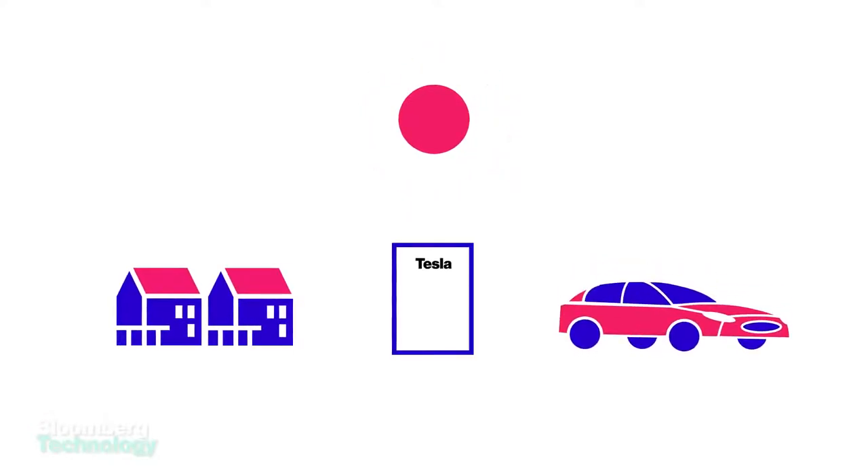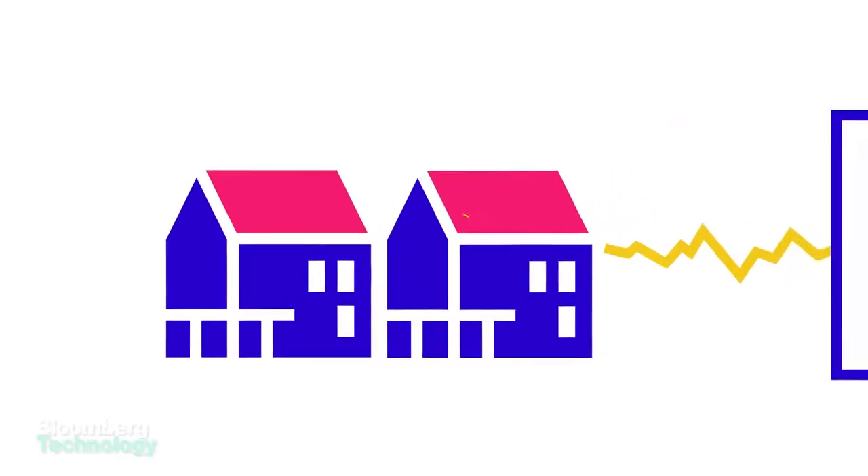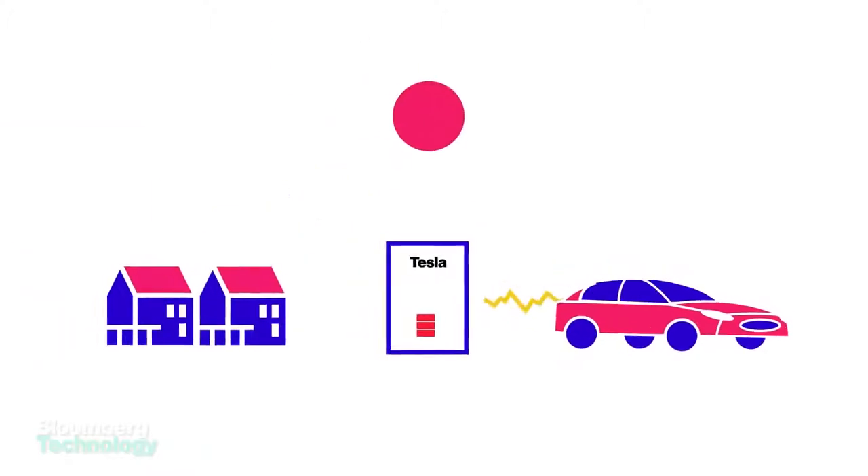This represents the grand unification of Tesla's plans to become a sun-to-vehicle energy company. The idea is that you can run your home on solar power, store it in a slim battery that hangs on your wall, and then use that electricity to power your home and car.